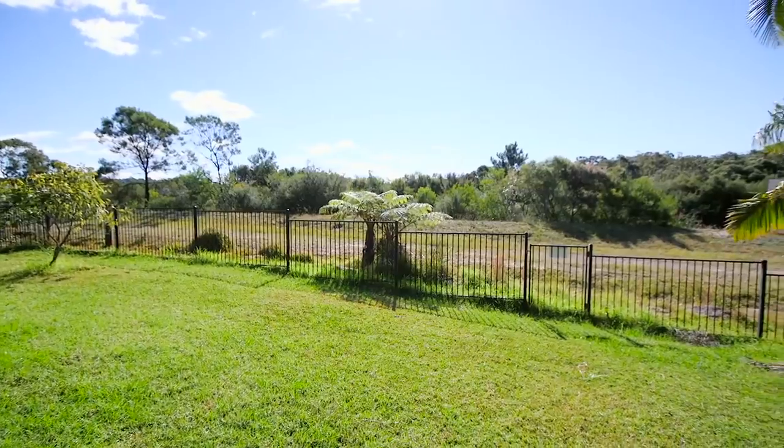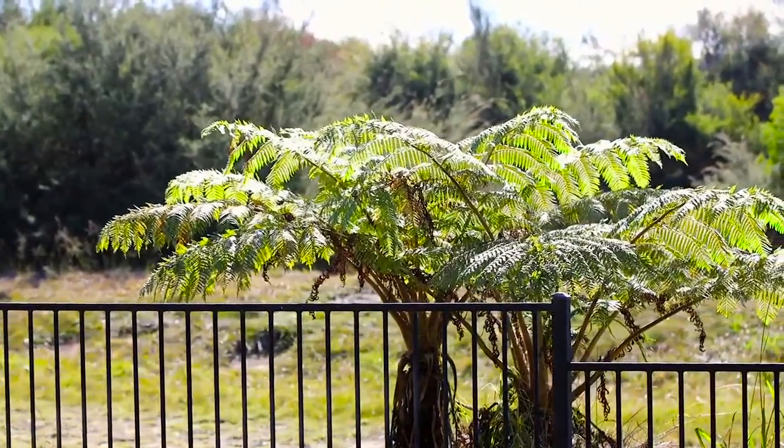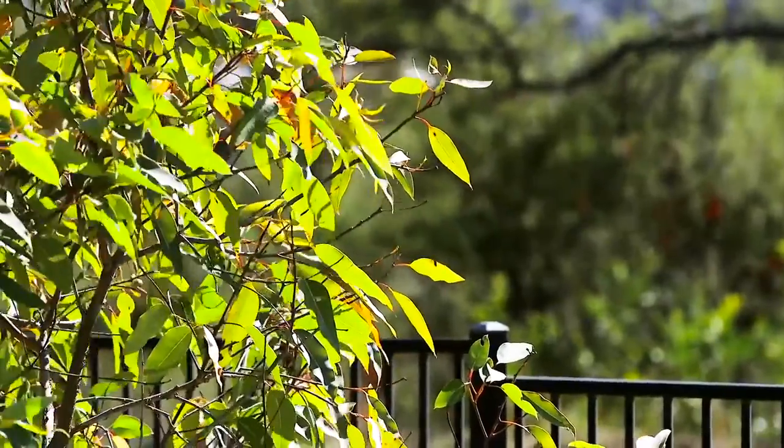The back garden is easy to maintain and is fully fenced — perfect for children or pets to run around — and backs onto the natural reserve behind, offering tremendous peace and tranquility.